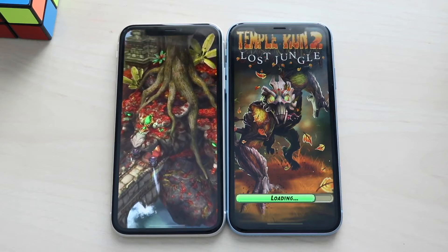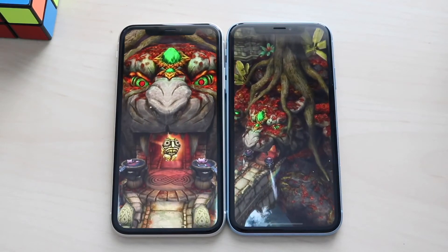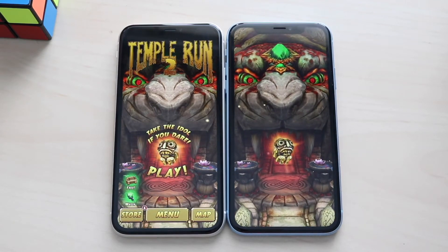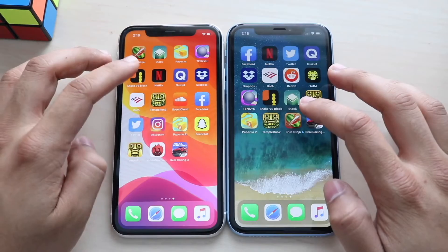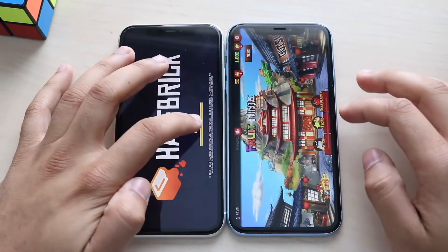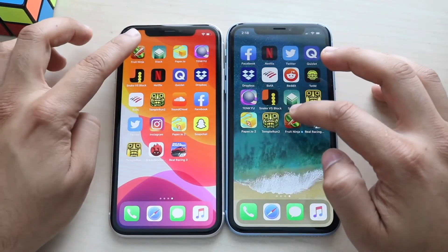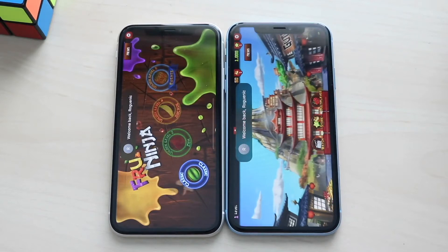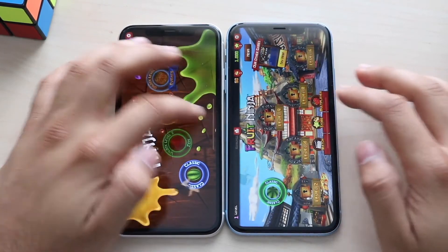On the iPhone 11 it downloaded the files faster and actually got into the game — the iPhone XR was still loading — so Temple Run 2 is already ready to play on the 11. Fruit Ninja, three two one — we got a little pop-up so I'll redo both. Fruit Ninja again — and again the iPhone 11 was the faster one here.